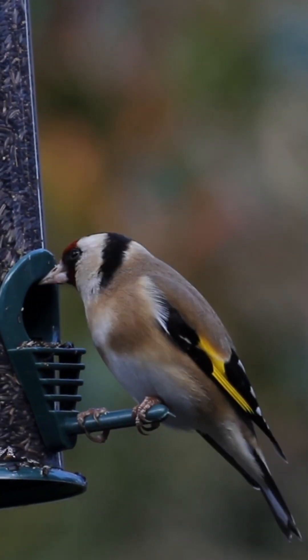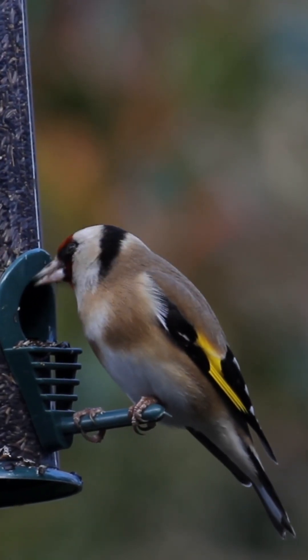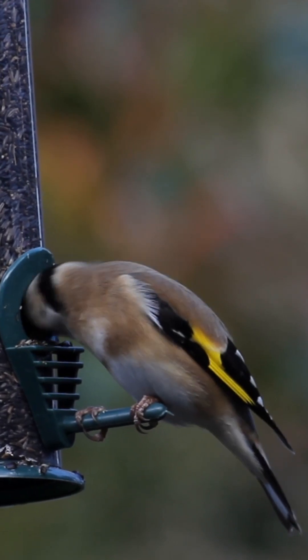However, they now appear in their greatest numbers in urban environments due to the availability of bird feeders.